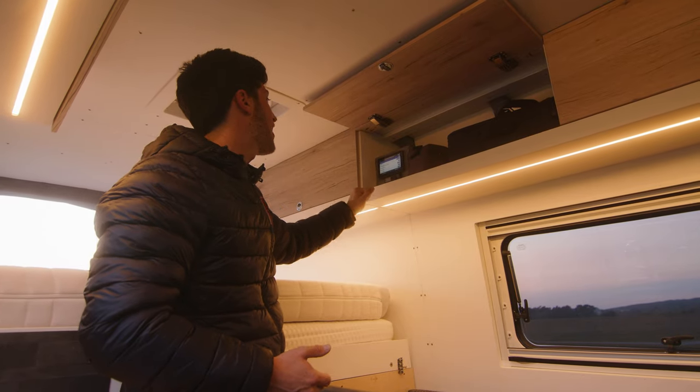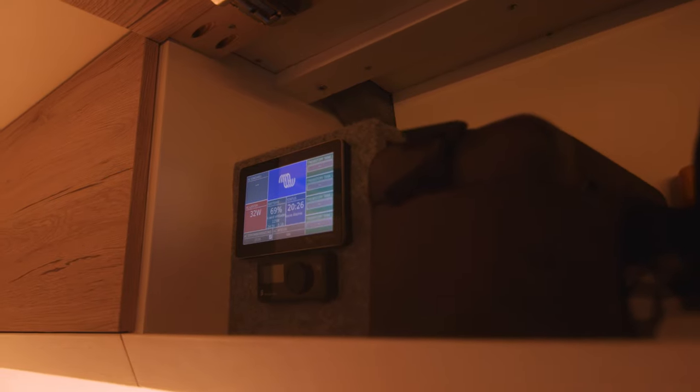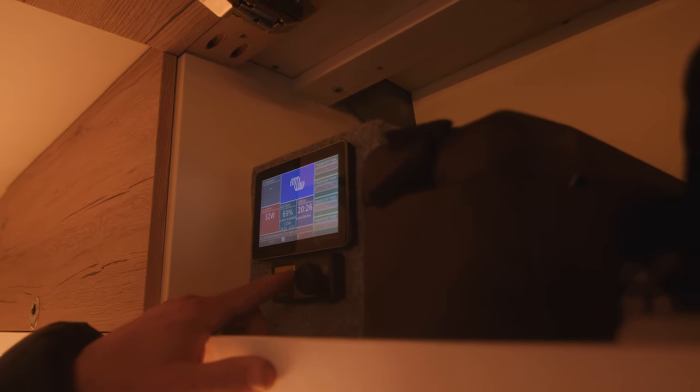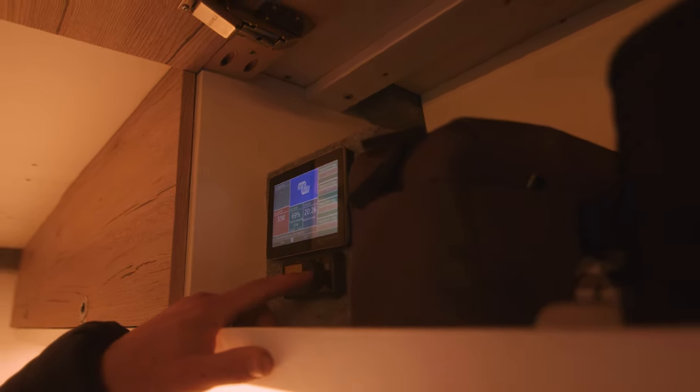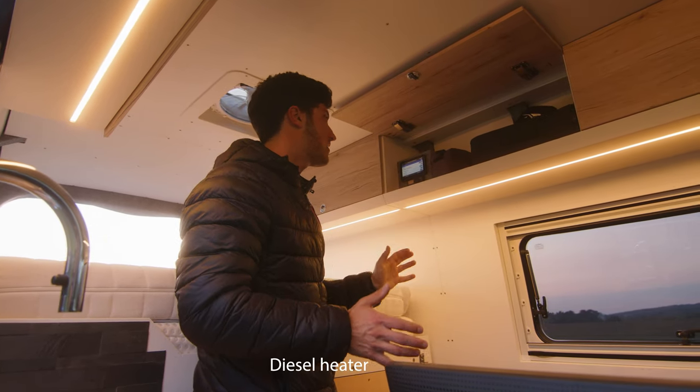Over here we have the control unit for the electric system. I have a big inverter for 230 volts. And over there I have an Eberspächer gas heater.